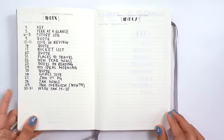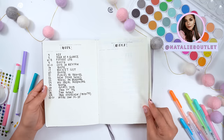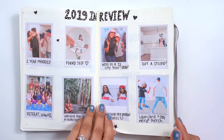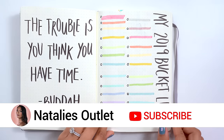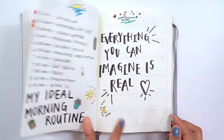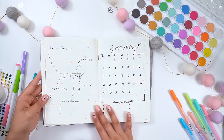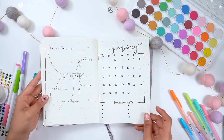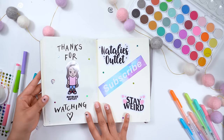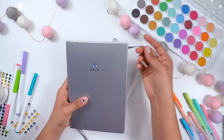Here's my completed bullet journal so far! I hope you guys gathered some inspiration and that I motivated you to start bullet journaling — it is so much fun. My goal was just to show you how fun and simple it can be. This does not have to have any rules. Please remember it's not about aesthetics — it's really about making you organized and more productive. Tag me in all your bullet journal creations at Natalies Outlet on both Instagram and Twitter. As always, don't forget to live weird or die normal — bye!